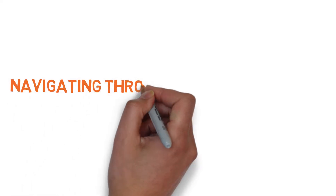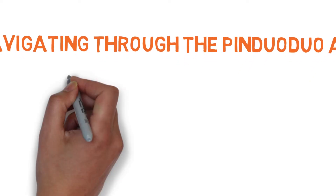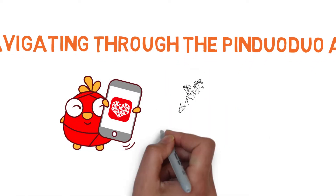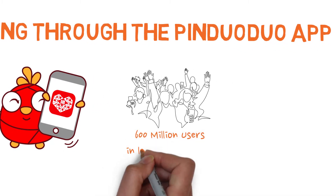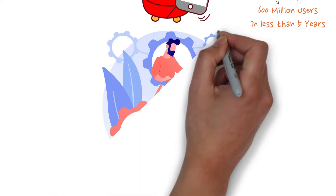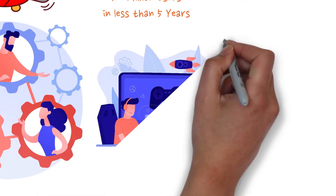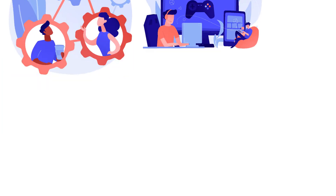Hi, I'm going to be taking you through a quick navigation through the Pinduoduo app. Pinduoduo is the largest social commerce company in China and amassed more than 600 million users in under five years. They were able to achieve it through a combination of team purchasing, social interaction, and gamification that boosts user engagement and makes the whole experience more interactive and fun.